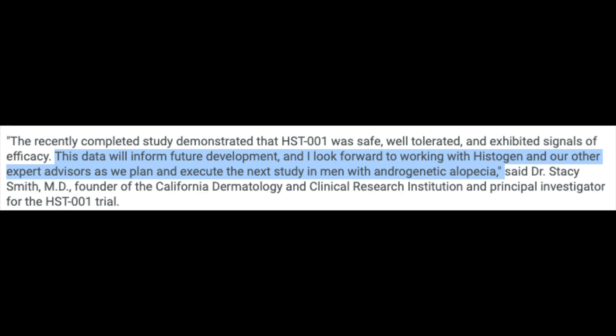However, Histogen has said that they are beginning to plan for a much larger clinical trial in men with androgenic alopecia, with the goal of determining the best clinical pathway for future registration trials, and that they anticipate the trial will commence in the second half of 2021.